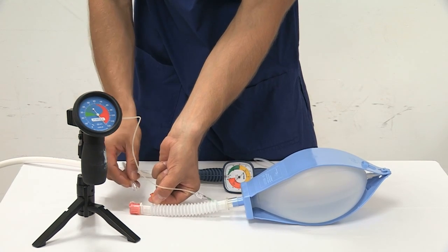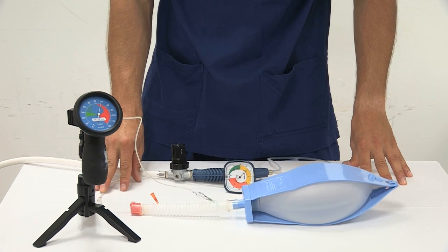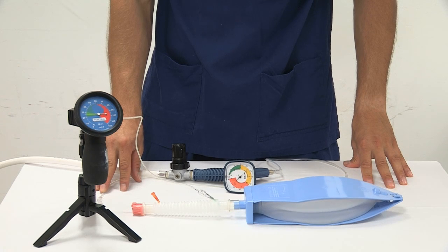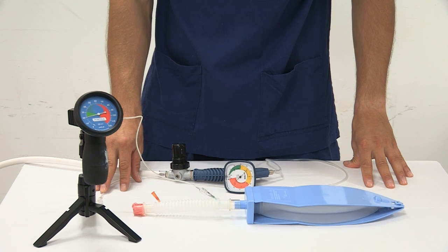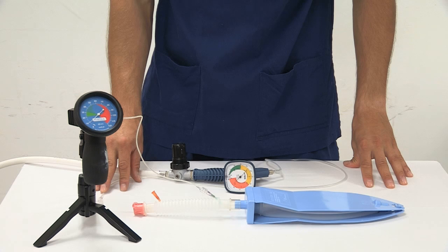Disconnecting the Manujet will reduce the intrathoracic pressure, but this has been found to be an unreliable procedure to follow in a crisis situation. We would only recommend using a Manujet in the situation where you do not achieve a satisfactory response with the RapidO2 or Leroy device in a patient with an obviously patent expiratory pathway.